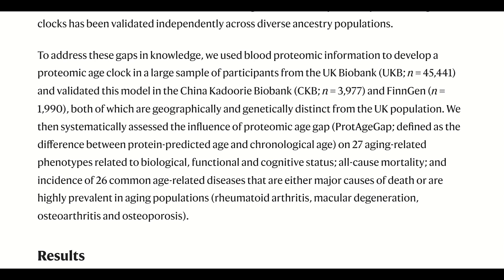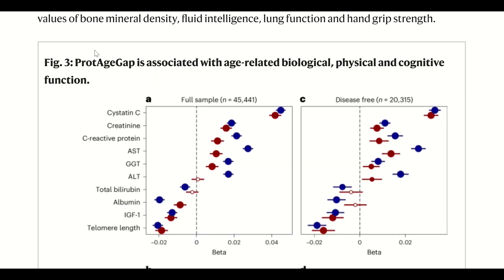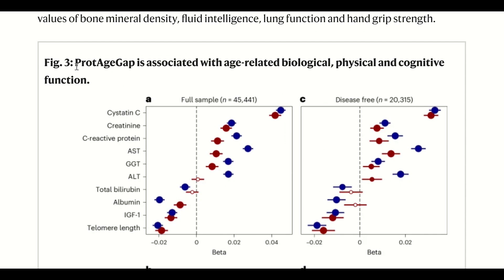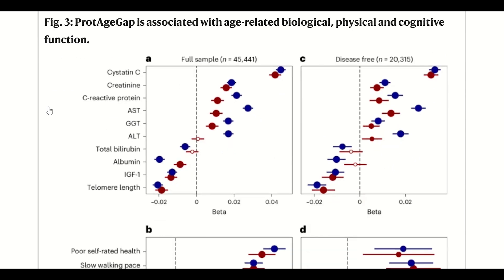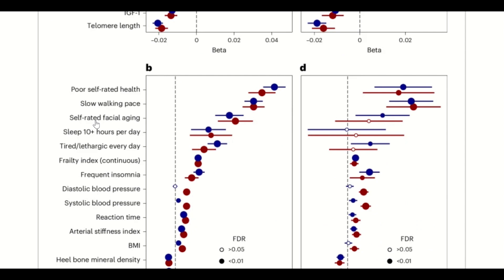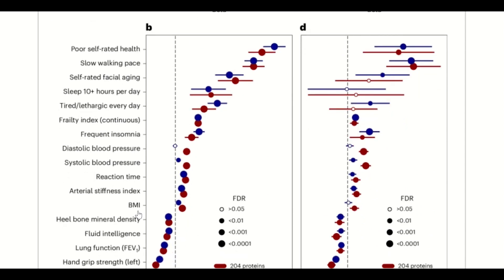So now they had this data, they could calculate the protein age gap for all of the participants and then associate that with different health markers. And interestingly, they found correlations between a higher protein age and higher cystatin C levels and C-reactive protein levels, and physical measures like slower walking. Higher protein age gap was also associated with shorter telomere lengths. So it seemed like this protein age gap is a good predictor.